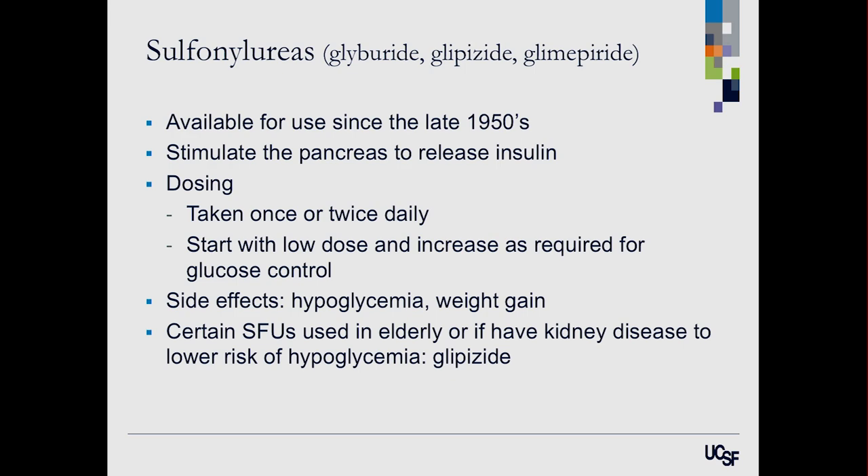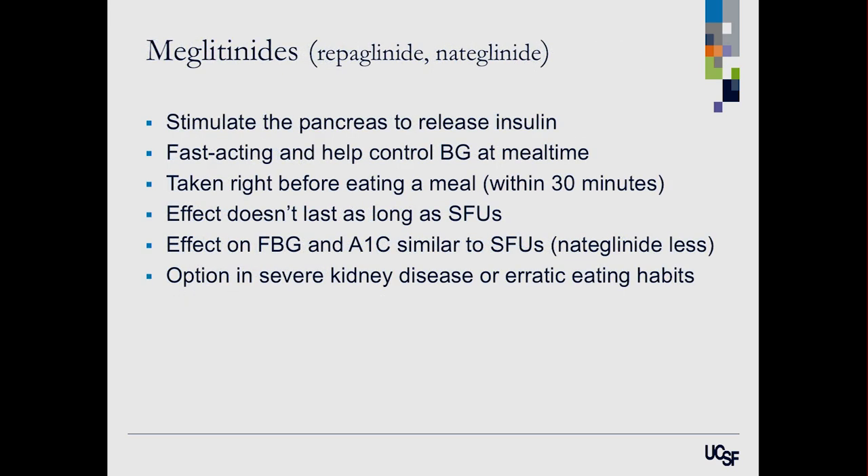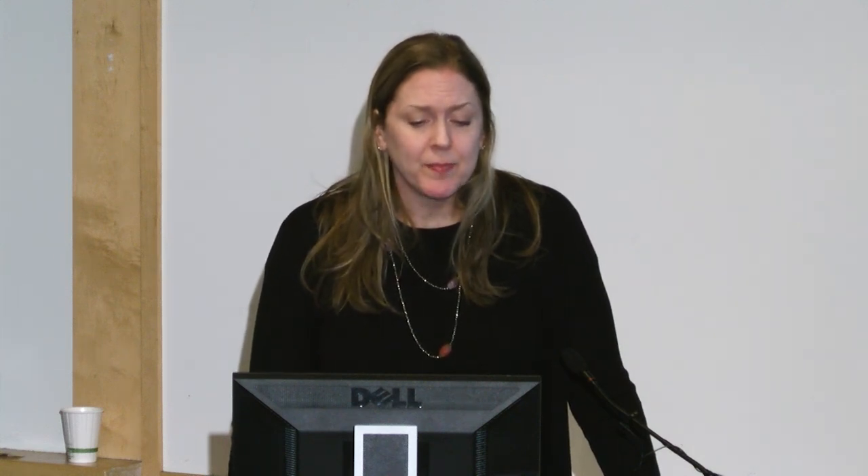Similar to sulfonylureas are the glinides or meglitinides — they work the same way, stimulating insulin release from the pancreas, but their big difference is they're very quick-acting and short-acting. You have to take them with every meal, so three times a day, which can be hard for some people. However, if you have severe kidney disease where a sulfonylurea might be risky, or if you don't eat regularly, a glinide can be a good option because it's so short-acting.